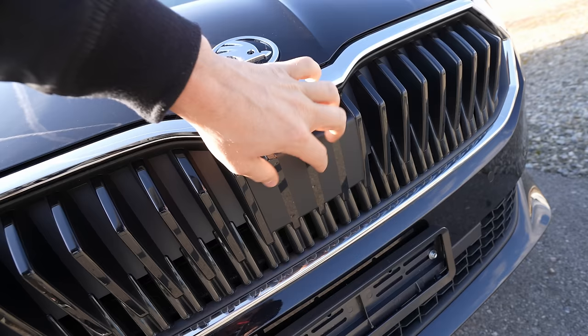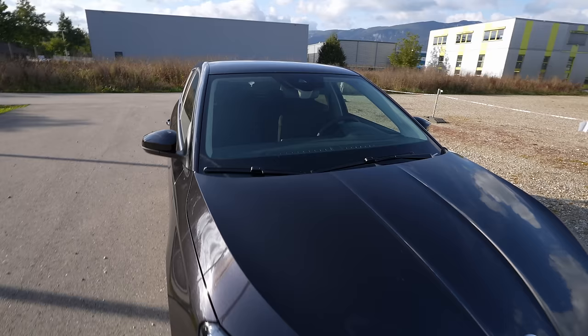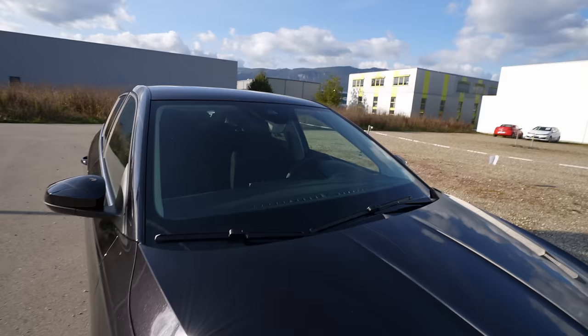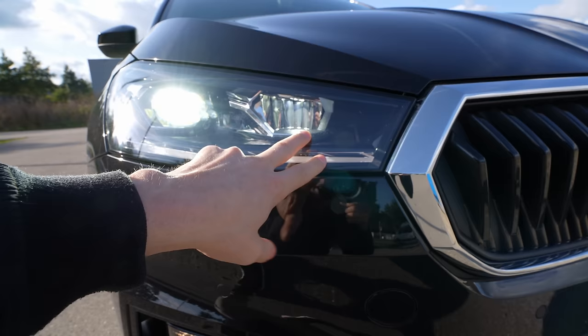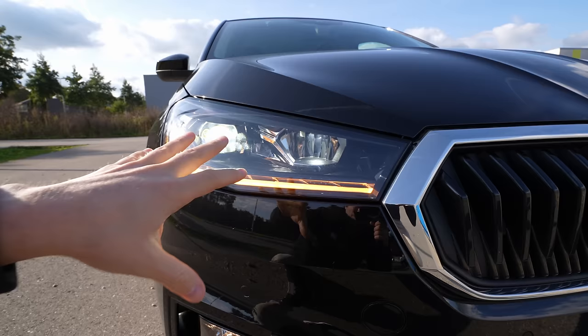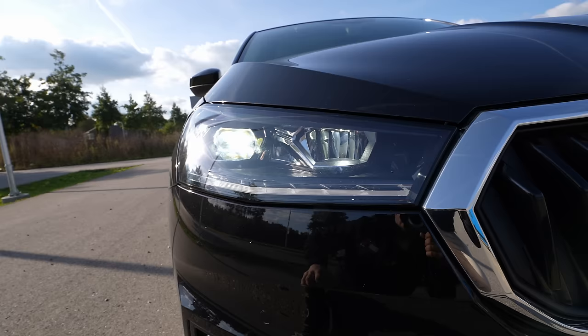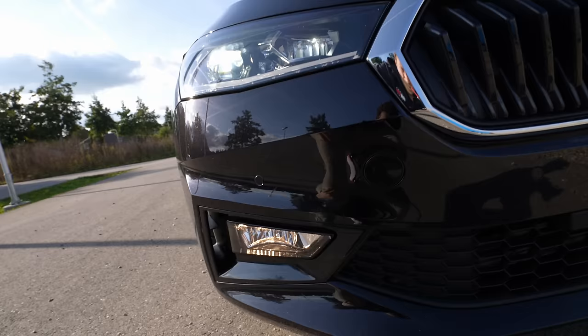Behind the front grille area is the radar for adaptive cruise control and Travel Assist from Volkswagen, which works really well, plus emergency braking and other safety features. Up here is also the camera with sensors for light and rain detection. The camera works together with the front radar, reads traffic speed limits, and handles lane assistance. One of my favorite parts is the Skoda Crystal Lighting — the latest LED technology from Skoda. This is only available on Style, Monte Carlo, and top-end versions.